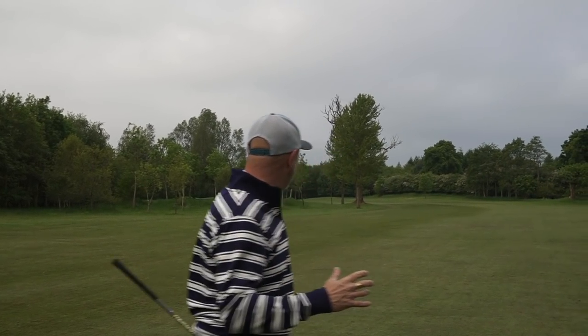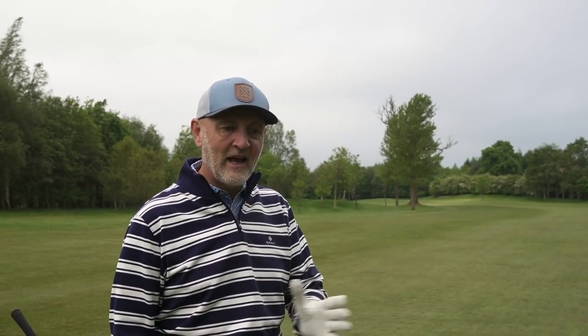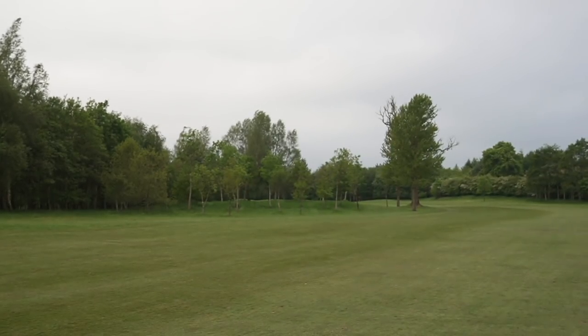We've played four holes - three and a half holes in - and again, first impressions: immaculately kept, loads of green staff out busy beavering away around here. Greens have been really rich in colour, they look superb. Loads of patterns on them, first cut, second cut on the rough. It really is a tidy looking parkland course, and again a bit similar to yesterday - strategy is required to sort of weave your way around this place. Yeah, impressed again.